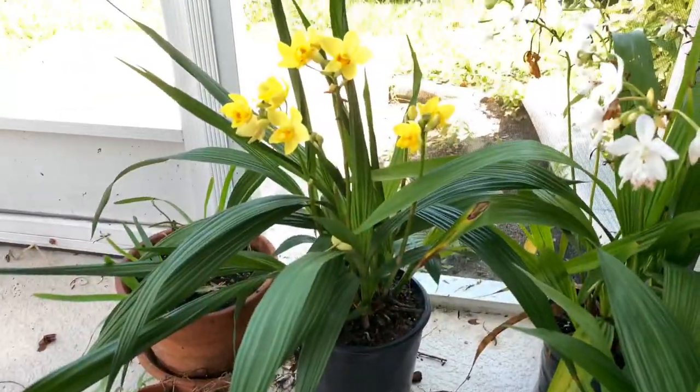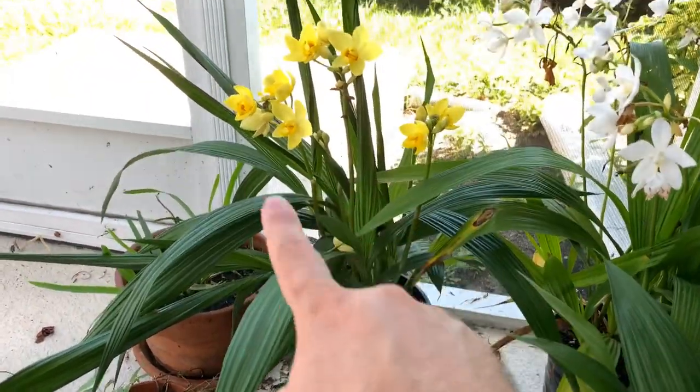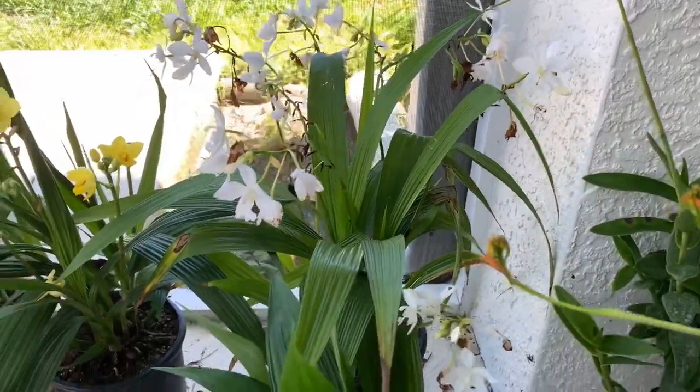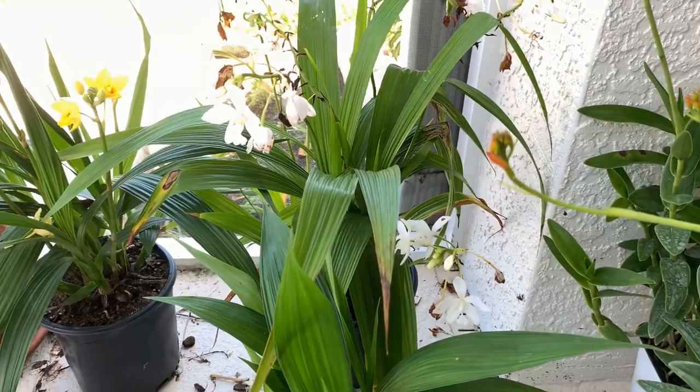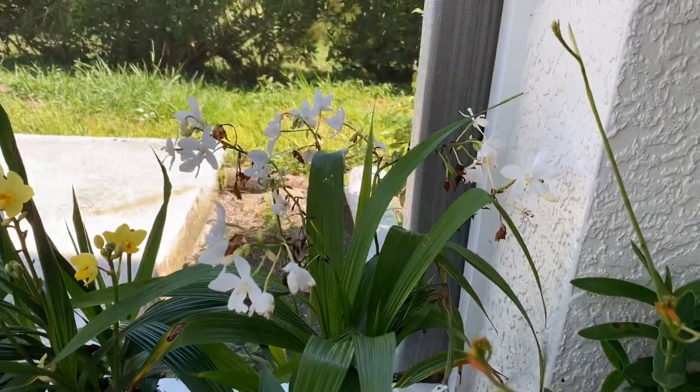There's my other yellow one doing fantastic — you can see there's a brand new bloom spike coming right there, plus all the ones that are already blooming. And then I have a white one, just simple white. This thing has been blooming non-stop, as you can see. It's pretty crazy how many flowers are on this thing, but I love it. I absolutely love the white.